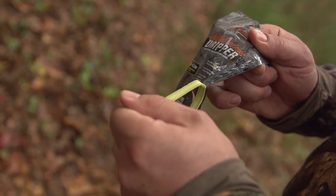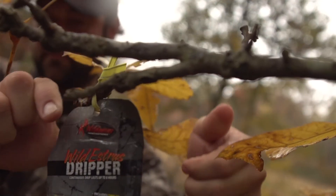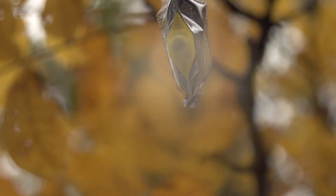Simply remove the cap, hang the pouch from an overhead branch, and the scent drips exactly where you want it. Dripping for up to 8 hours, the Wild Estrus Doe Drip creates a scent wallow that will attract bucks to your area for days.